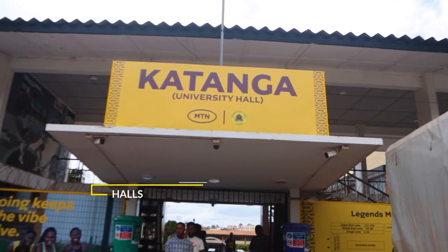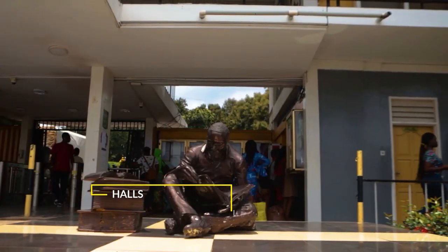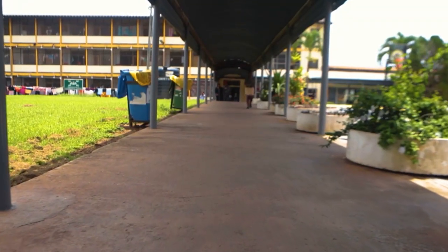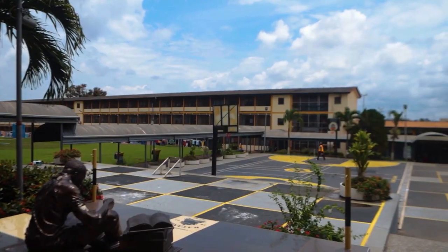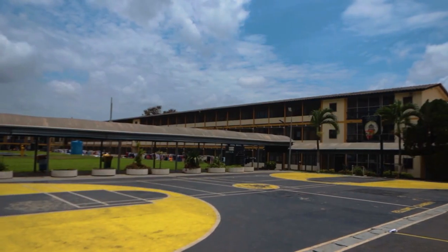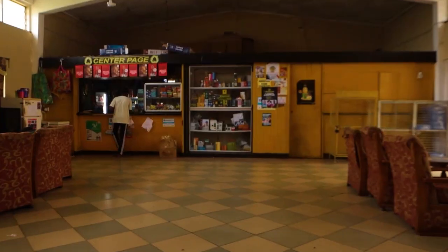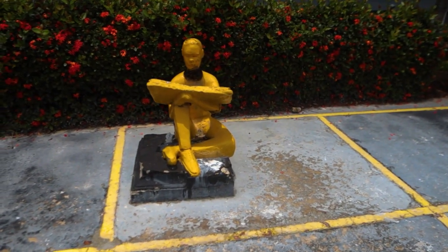Popularly known as Katanga, the University Hall was established in 1961. It was an all-male hall until it was changed into a mixed hall in 2018. Facilities like a dining hall, a JCR, and a basketball court can be found there. Members of the hall are Katangis and have a mantra that says: Rest Not.